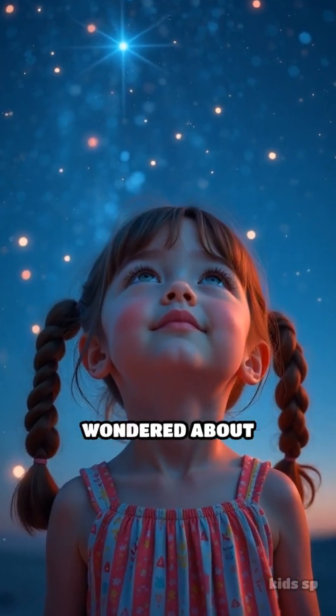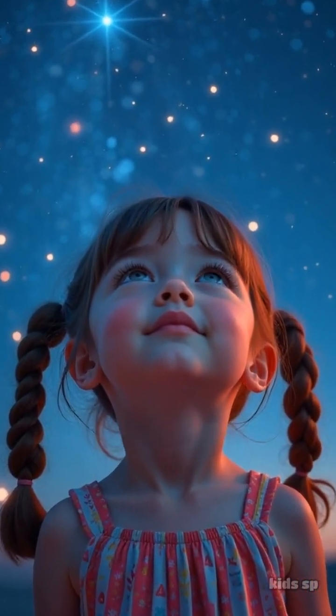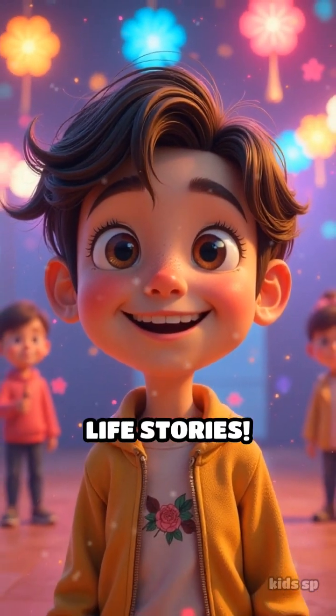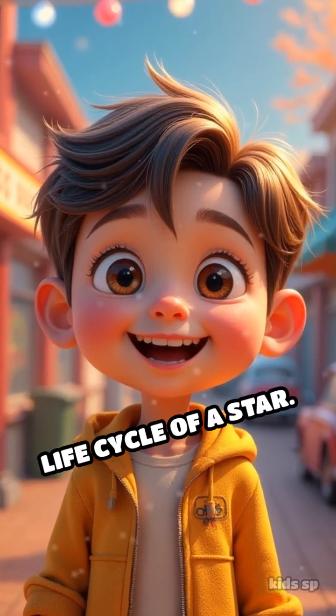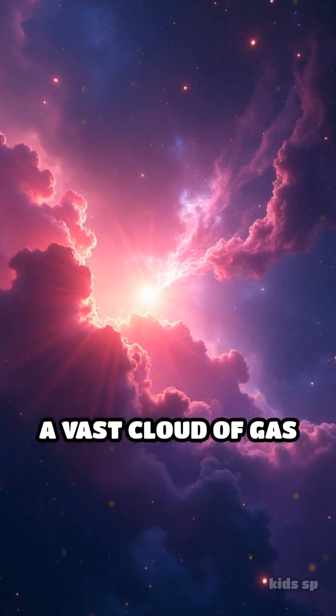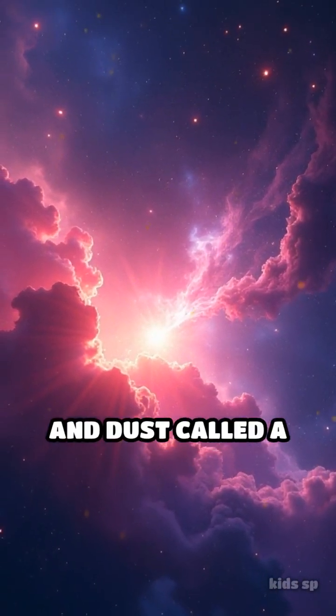Have you ever looked up at the night sky and wondered about those sparkling dots? Stars are not just beautiful — they have incredible life stories. Let's dive into the life cycle of a star. It all begins in a stellar nursery, a vast cloud of gas and dust called a nebula.